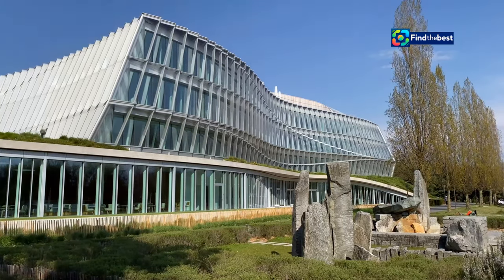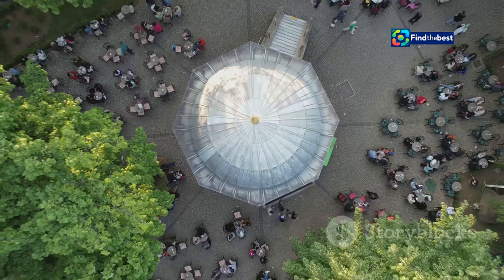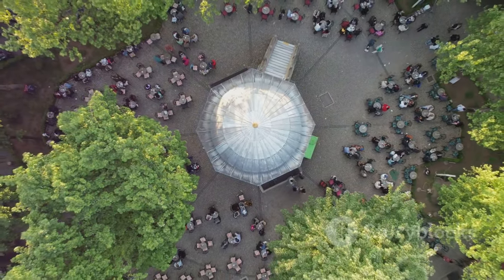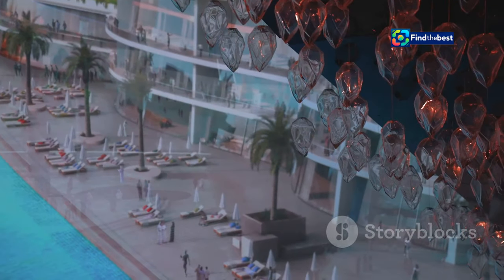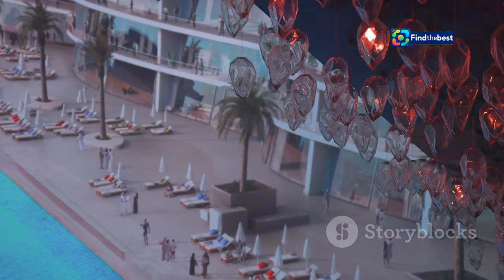A series of interconnected pavilions, designed with a contemporary aesthetic, punctuate the landscape. These structures house a variety of amenities, including comfortable seating areas, interactive information kiosks, and public restrooms. The pavilions' open design allows for natural ventilation, minimizing the need for artificial cooling.